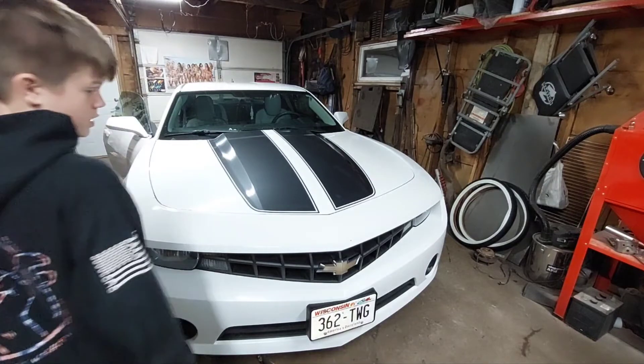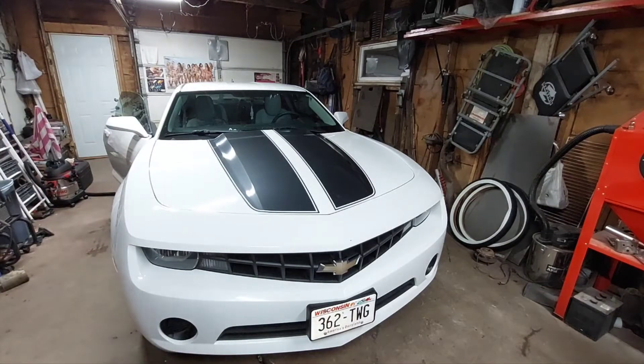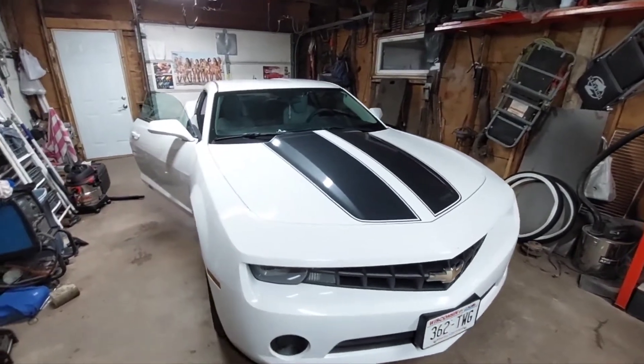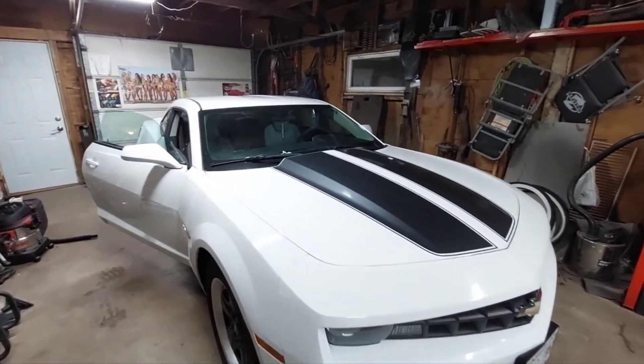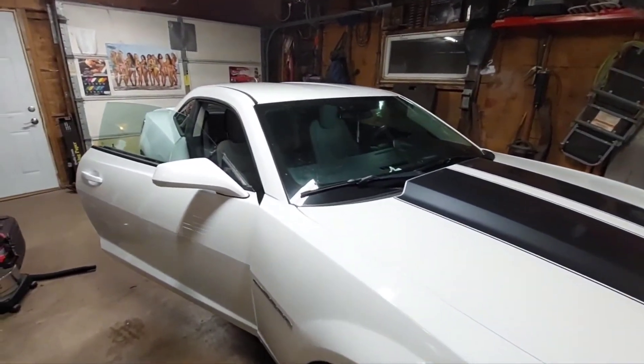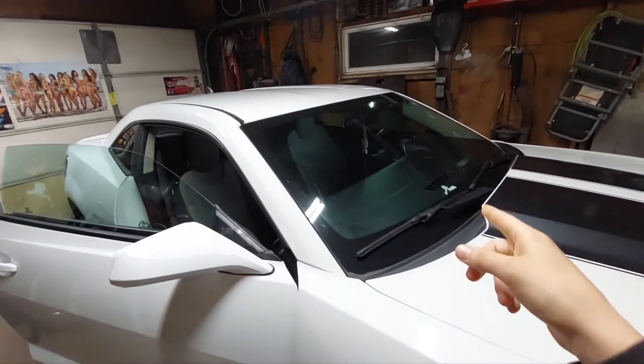I'm going to get you guys in here quick and show you. Make sure you guys don't wobble too much — show you the car as we're walking. It's really shiny right now. Windows still need cleaning.